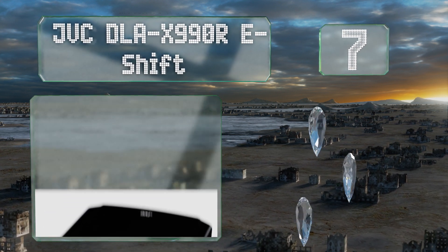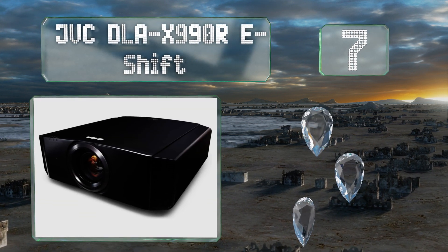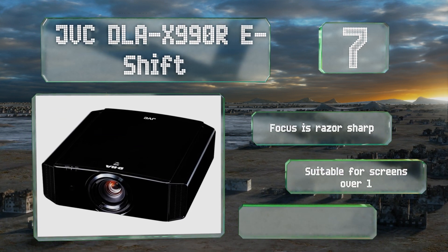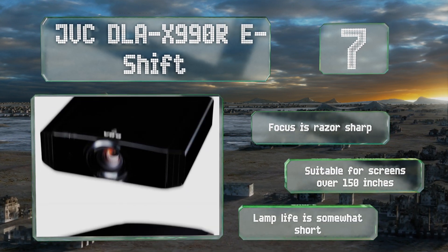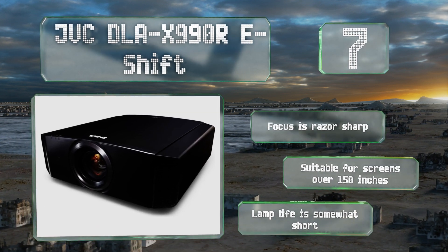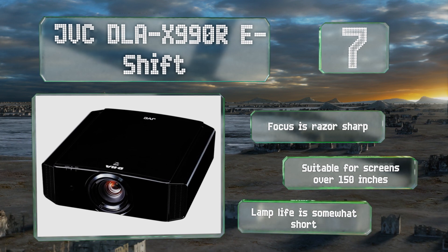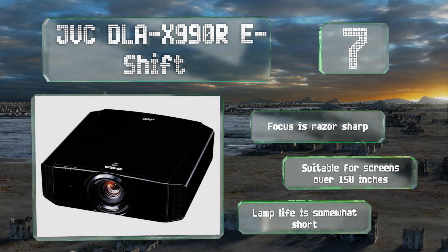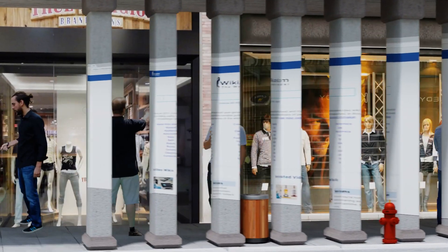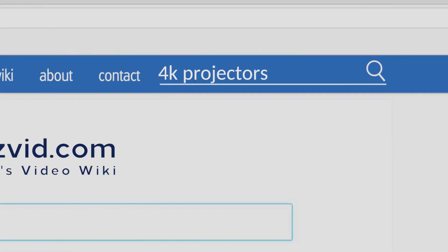At number seven, the JVC DLA X990R e-shift is a highly capable model that supports UHD up-conversion and a wide variety of content playback. Its lens has adjustable presets for personalized use and it includes a smartphone app for easy control. The focus is razor sharp and it's suitable for screens over 150 inches, but its lamp life is somewhat short.